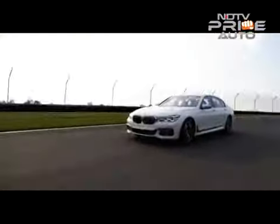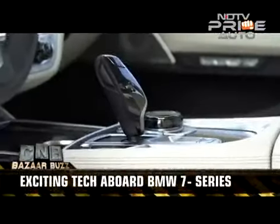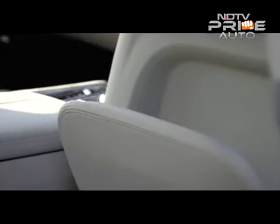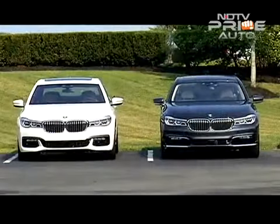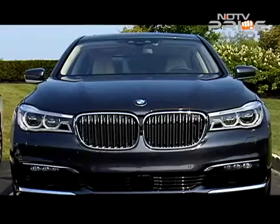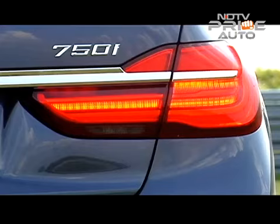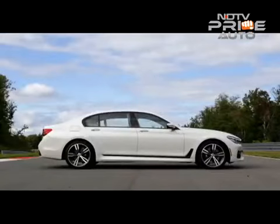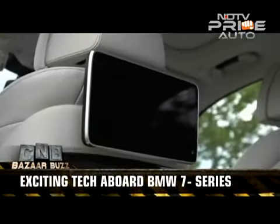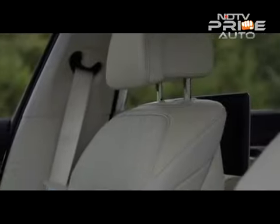These days, super high-end luxury cars pack enough technology to better a customised James Bond car. The new BMW 7 Series looks to set a new benchmark in this. Matching the Mercedes-Benz S-Class in technology is a challenge in itself, and the engineers at BMW clearly wanted to make a statement with the 7 Series. Here are some of the fascinating technologies on board that will leave you spellbound.